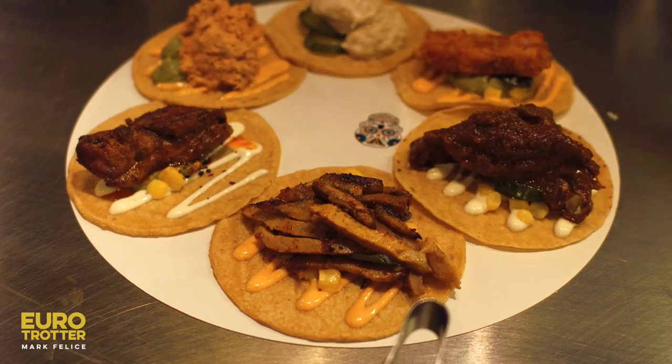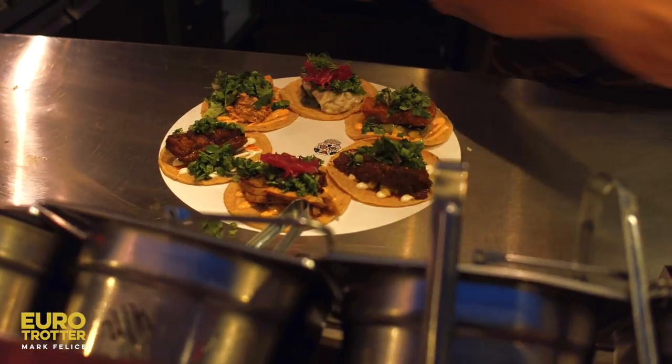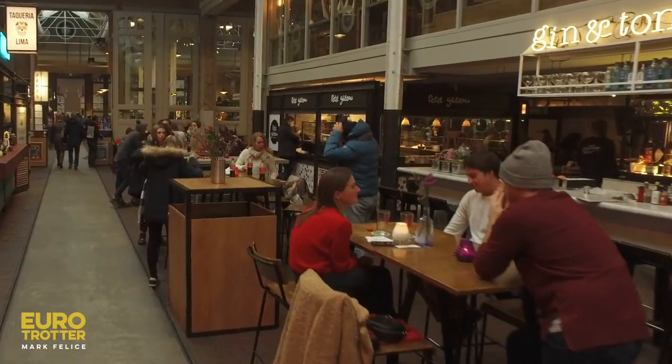Another one of my favorite stops at Food Holland is Taqueria Lima for the most colorful and delicious tacos — it's a must. You cannot come to Amsterdam without visiting Food Holland. The food, drinks, and atmosphere are one of a kind.